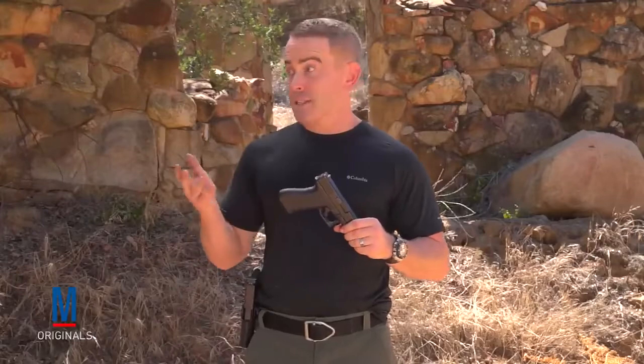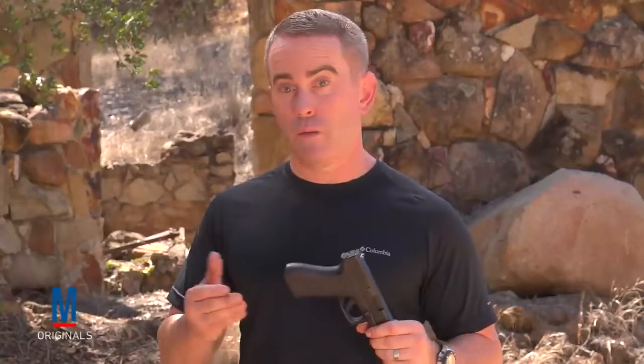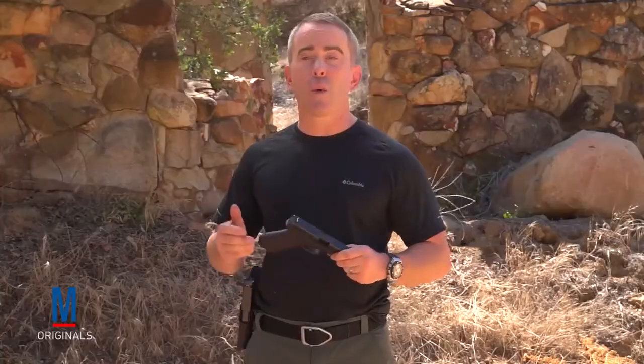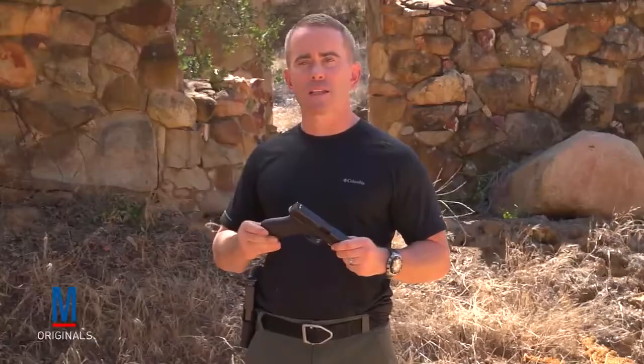The Glock was designed by Gaston Glock, obviously, right around 1980, to replace the Austrian army's P-38, which had been in service since World War II. Was he a firearms inventor? No — he was a plastics expert, which is why he built the Glock with an entire polymer frame. In 1982 they went into service, and by 2000 over 4 million Glocks had been made.